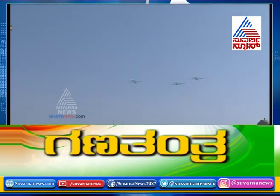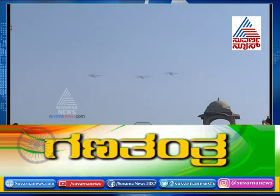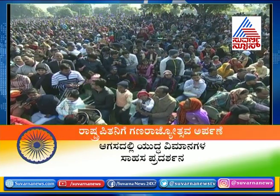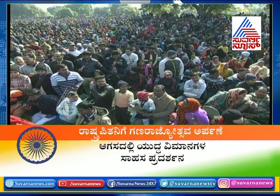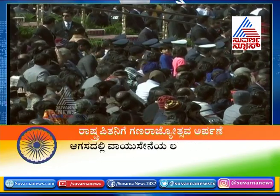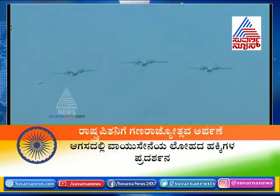As heads turn skyward and the gaze searches for the glimmer of silver, a message goes out to the future: we see you and we are preparing to meet you. This time, for the first time, Air Commodore Nagesh Kapoor and Group Captain Hireindra Asudani lead a formation used for the very first time.